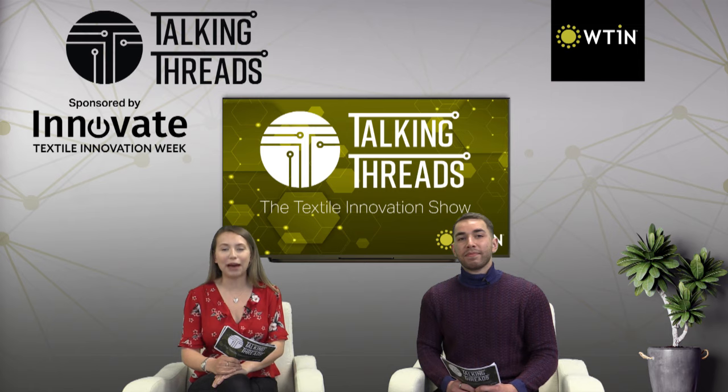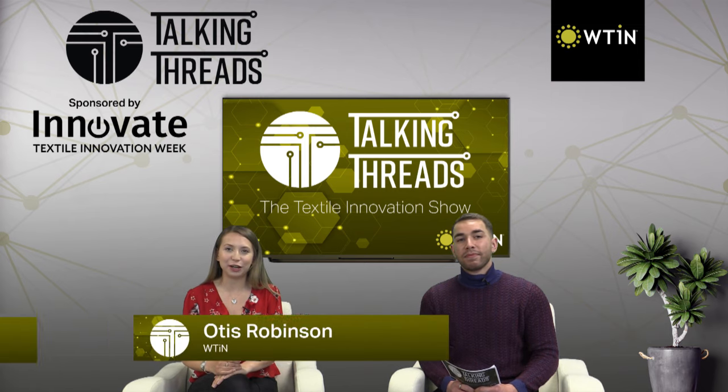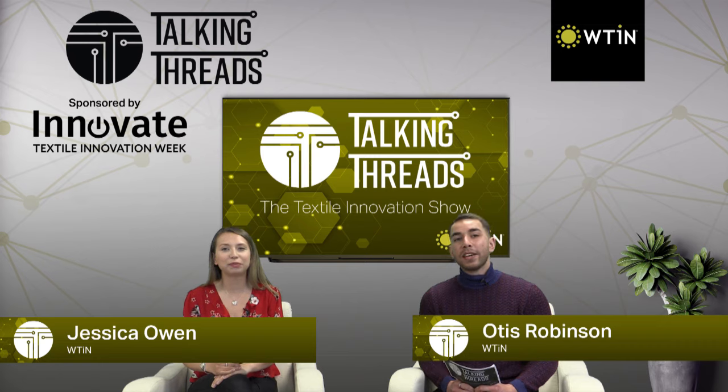Hi everyone and welcome back to another episode of Talking Threads, the textile innovation show with me Jessica Owen and me Ertish Robinson.